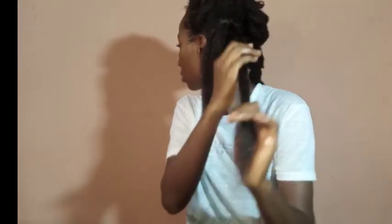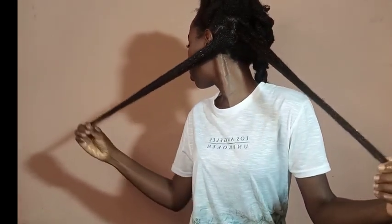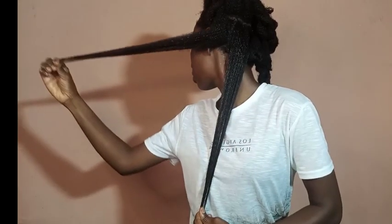One leave-in conditioner to help your hair grow very fast and long, and to solve all your hair problems. Welcome back to today's video. I'm going to be sharing with you my one leave-in conditioner that I promise will help your hair grow so long and very fast. With that being said, let's get right on how to prepare this leave-in spray.